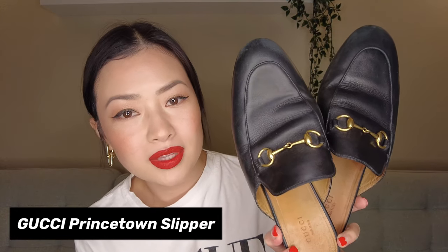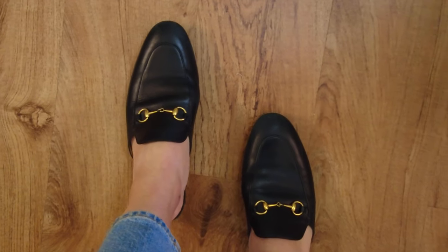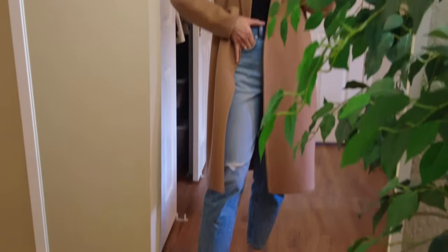Let's start with the oldest pair in my collection, and that is going to be the Gucci Princeton slippers. I've had these for almost five years and they're still in pretty good condition. I always like to resole my shoes before I wear them. I got these in a size 40 because they are really narrow and I have super wide feet, so it took a while to break them in. But after they've broken in, they're so comfortable — a nice casual shoe you can wear with jeans, and great for the summer too because of the design.